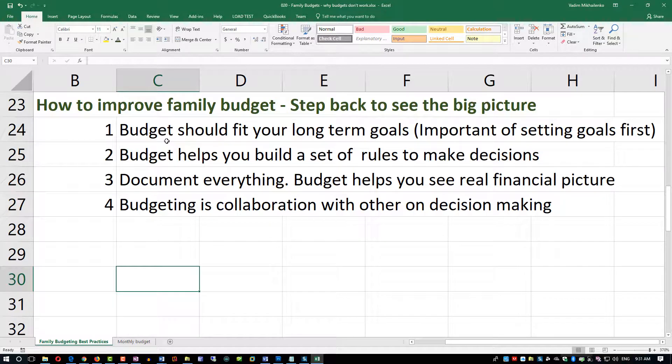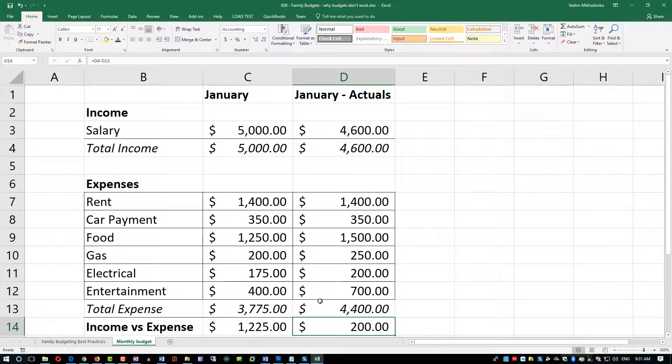Before we start budgeting, if we look at the simple budget it seems very obvious and simple — the math is very straightforward. You have a salary on top that consists of your income, assuming you are earning $60,000 per year, which you can adjust based on your needs. Then we see a series of typical expenses with two columns: a column for January which is the plan, and a column for actuals where we track what actually happened.